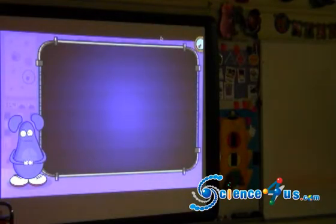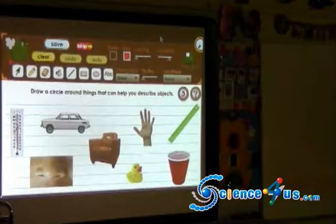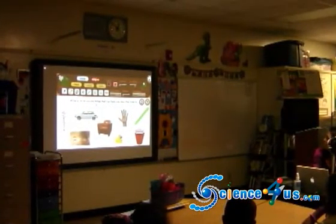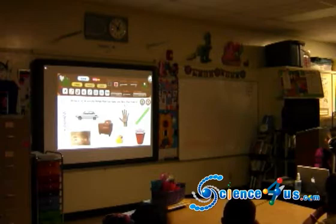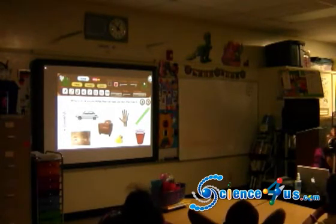What can you use to help you describe objects? Draw a circle around things that can help you describe objects, and then hit save. Draw a circle around things that can help you describe objects.